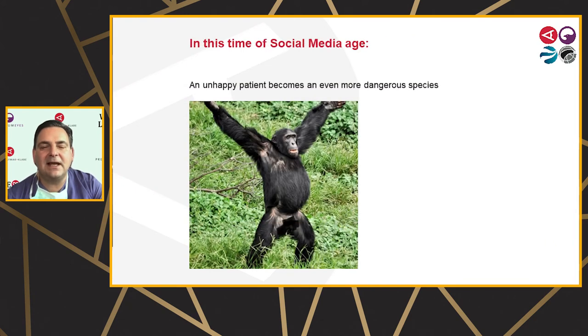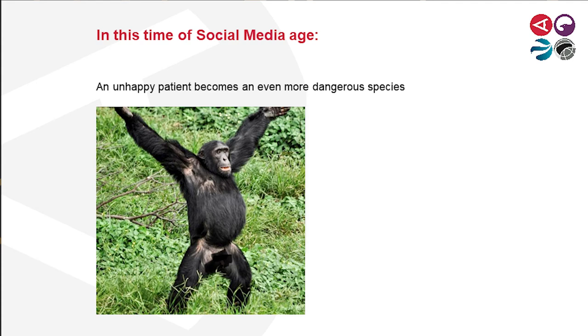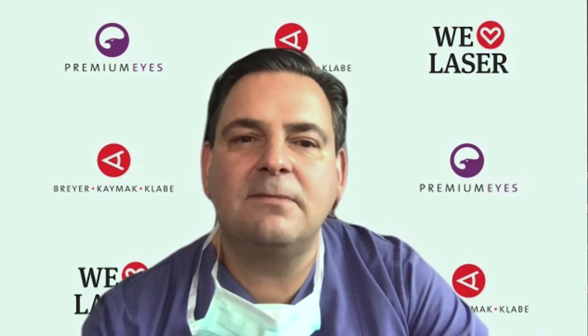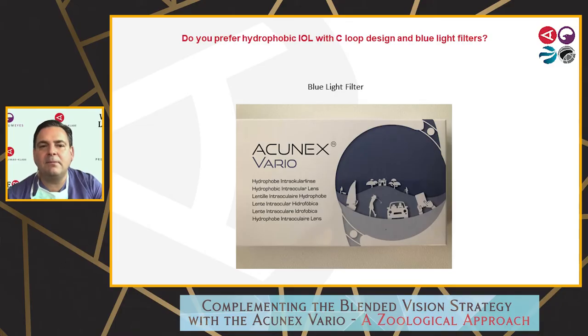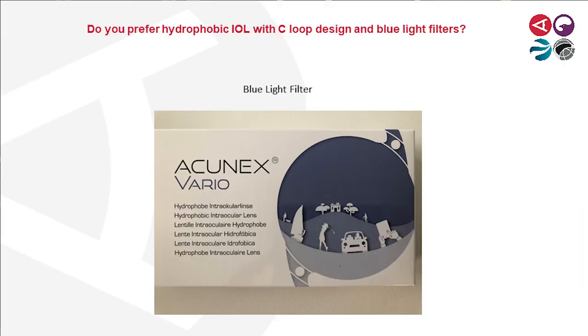Especially in times of social media, this is very important, because the unhappy patient becomes an even more dangerous species. Personally, and this is also my opinion shared with Sir John Marshall, if I would implant an IOL in a younger patient, I would prefer a blue light filter in my family. I'm very happy that Telion now also offers a blue light filter IOL for the hydrophobic IOL for these patient groups.